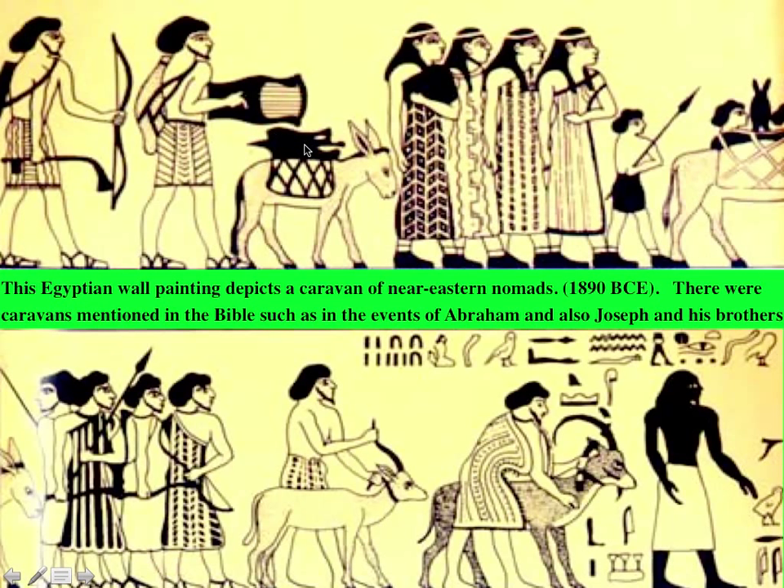Notice the bow and arrow, a donkey carrying supplies, a child — children could join their parents on the caravan. Notice how there's a differentiation: there are men and there are women. Here they are probably just acquiring a new animal that they're trying to bring back home. Also notice the intentional change in skin color, most likely from Nubia.